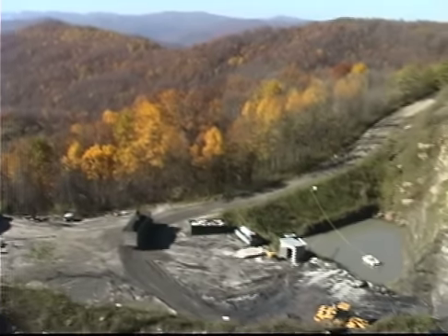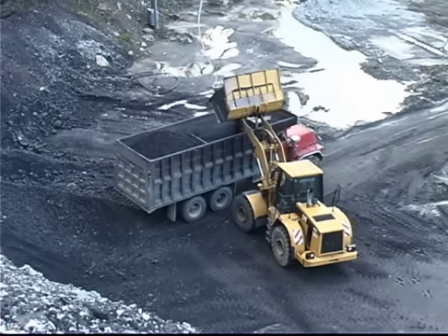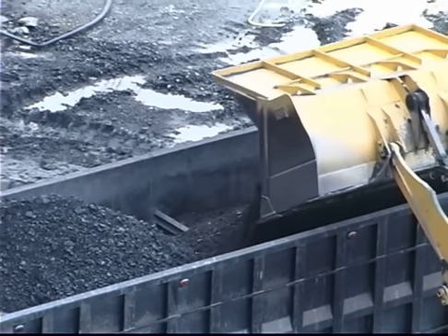Motorists driving up I-75 north of Knoxville would never guess, as they pass the La Follette and Kerryville exits, that they're within a few miles of U.S. Coal in Kerryville, Tennessee.